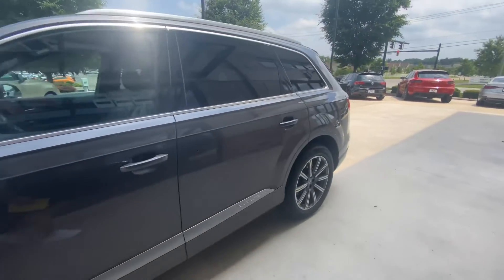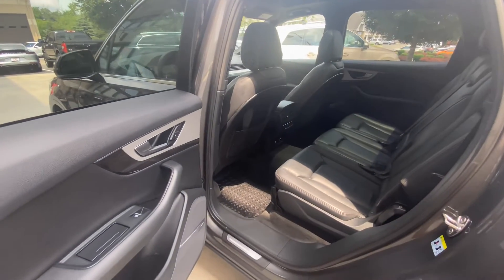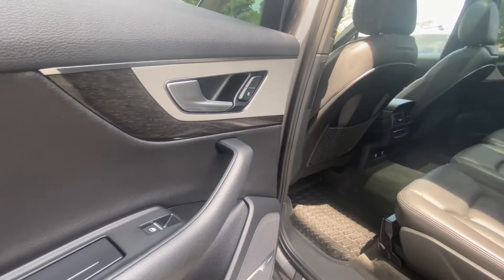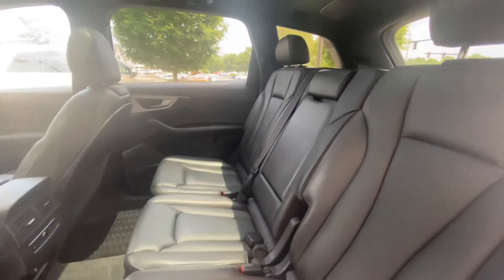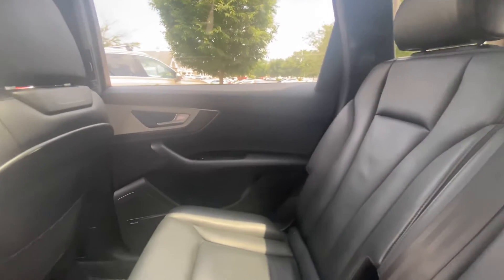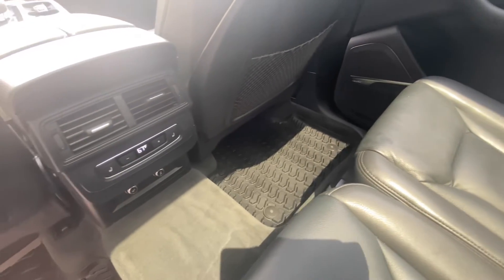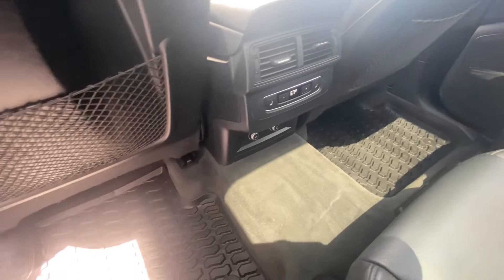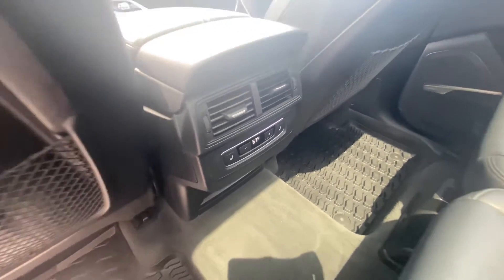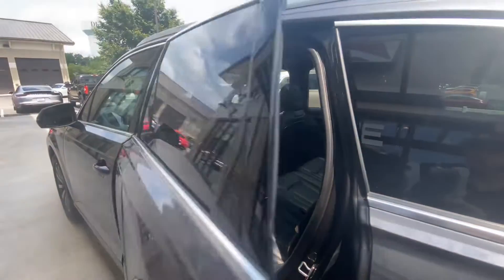Inside you have your standard black leather. This is also equipped with the cold weather package, which includes the Audi all-weather floor mats as well as the heated rear seats. Back here, this does have the optional third row seating.